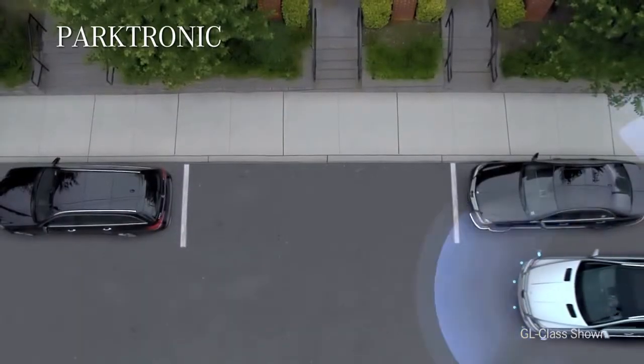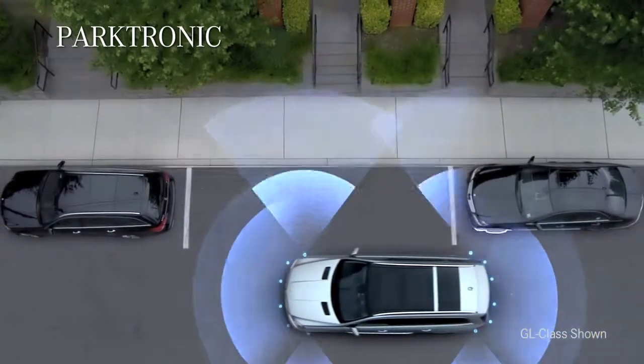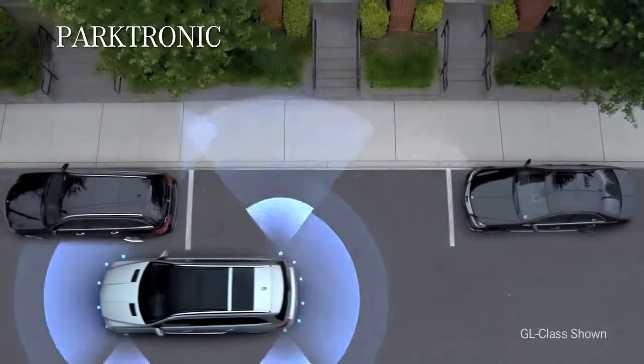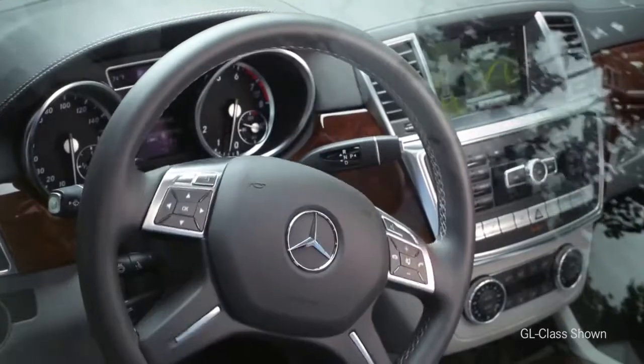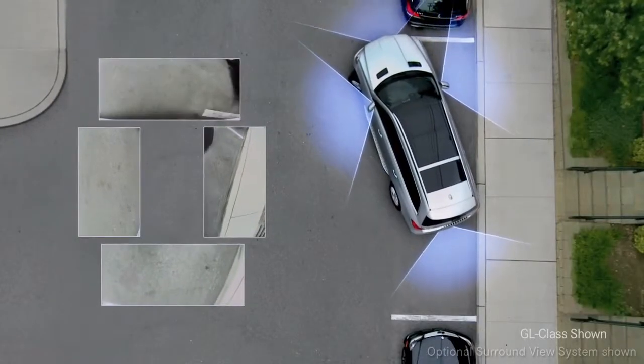The CLA can even make parking a breeze. In addition to an available rear-view camera, the Parktronic system can measure parking spots as you drive by them and let you know which one's a good fit. When you're ready to back in, just let Active Parking Assist do the work — it can automatically handle the steering for you so you can park like an expert, hands-free.